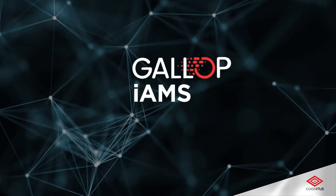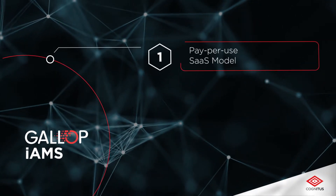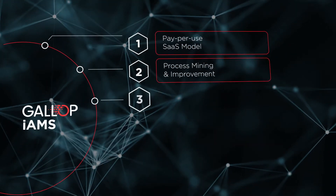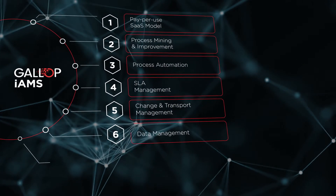Cognitus Hummingbird provides best-in-class tools and features to transcend your business, including a pay-per-use SaaS model, process mining and improvement, process automation, SLA management, change and transport management, data management, and system monitoring.